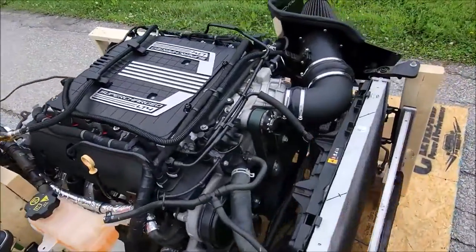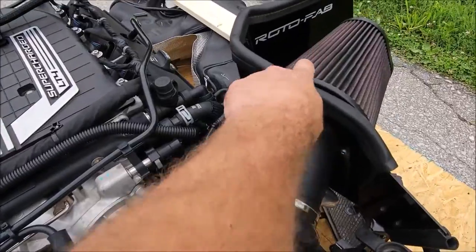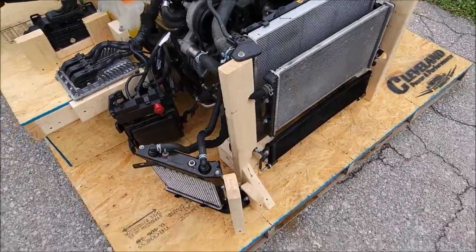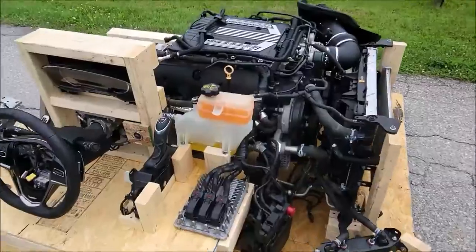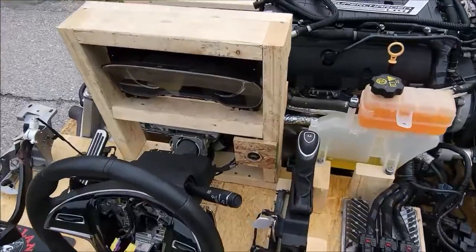It's a great driveline — a great swap for anybody looking to make some power. We've got a blower pulley on there, a Rotofab intake to suck all the air in, all the cooling components you need to keep it cool while it's running, and of course all the electronic components to get it wired up and ready to fire. This package has only 38,000 low miles on it. Let's hear this Banshee scream!